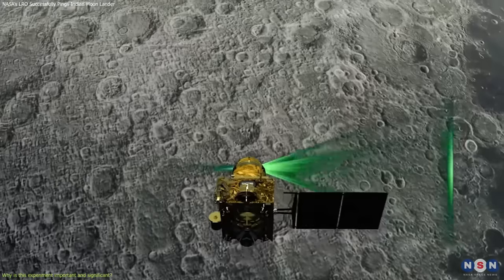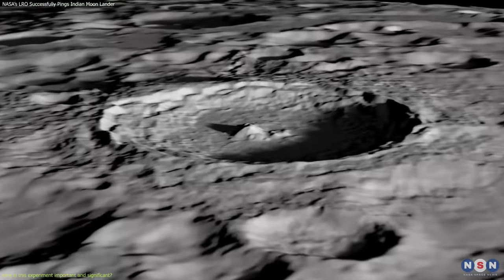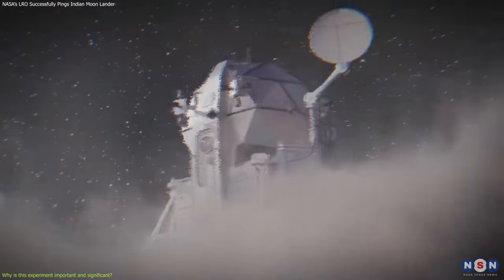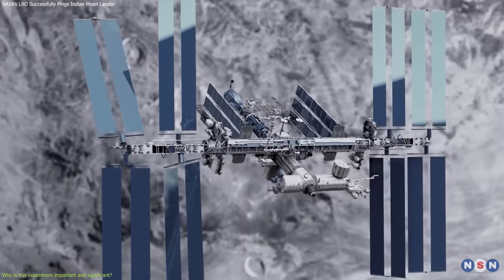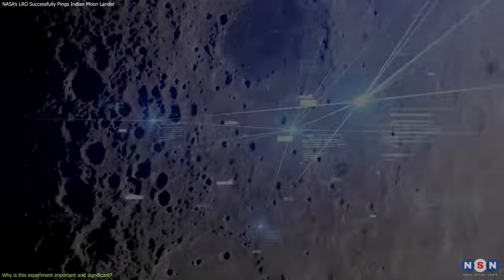For example, laser communication could help locate and avoid potential hazards such as craters, boulders, or slopes that could endanger the landing or mobility of the spacecraft. It could also help coordinate and synchronize the activities and data of multiple spacecraft — such as orbiters, landers, rovers, or even astronauts — that could work together on the Moon.